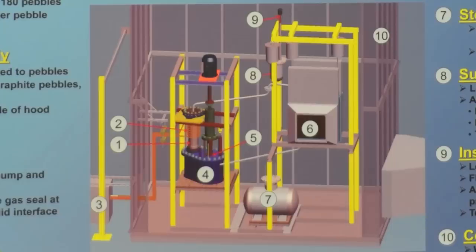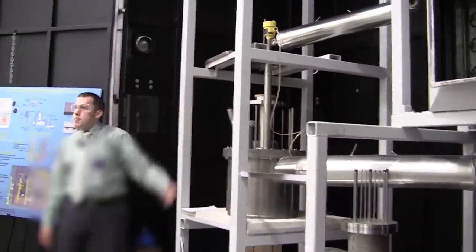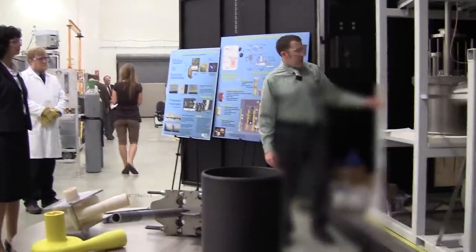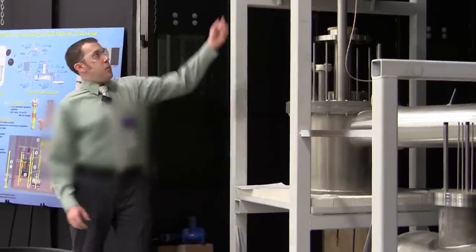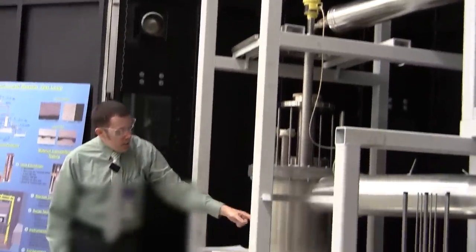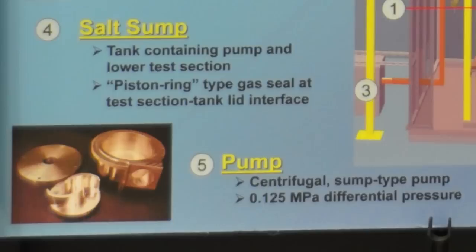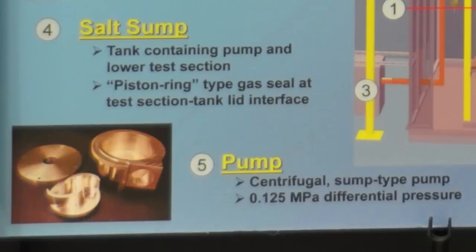We'll heat the whole loop up, pressurize this container and pump the salt into here. Within here is a pump — there will be a motor mounted on top, a long shaft, and the bottom is the impeller of the pump. There's a picture of it here. It's currently out being assembled. The salt will be pumped through a test section — a silicon carbide pipe.